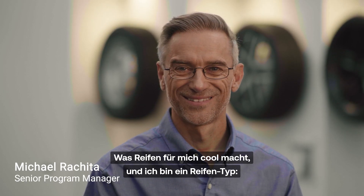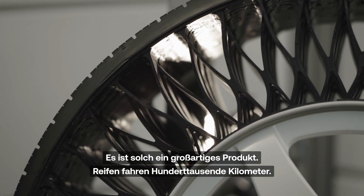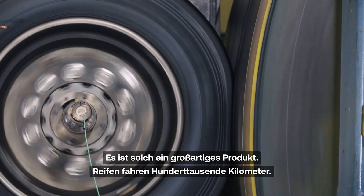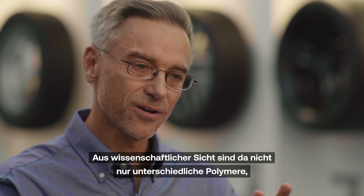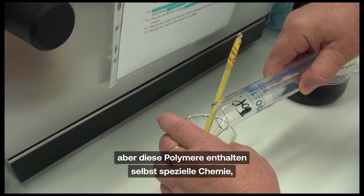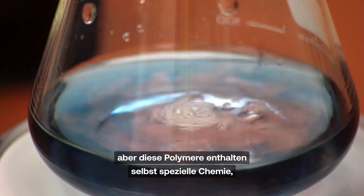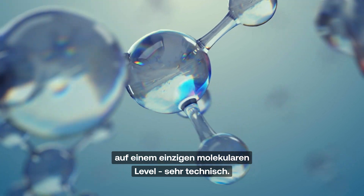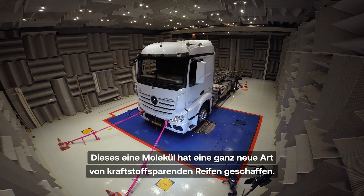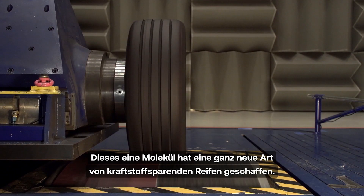What makes them cool to me — and I'm a tire guy — it's just such a phenomenal product running for tens and hundreds of thousands of miles. From the science side, not only are there multiple different polymers, but the polymers themselves are tuned with special chemistry on a single molecular level, very, very technical. And yet that one molecule opened up a whole new space of better fuel-efficient tires.